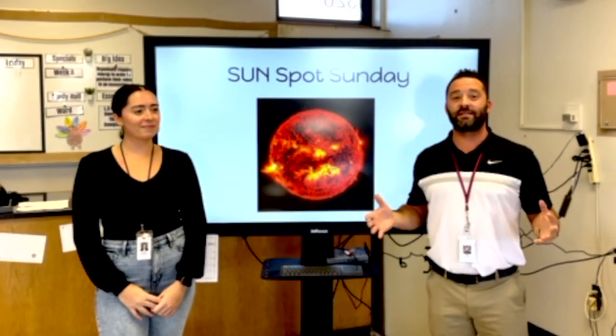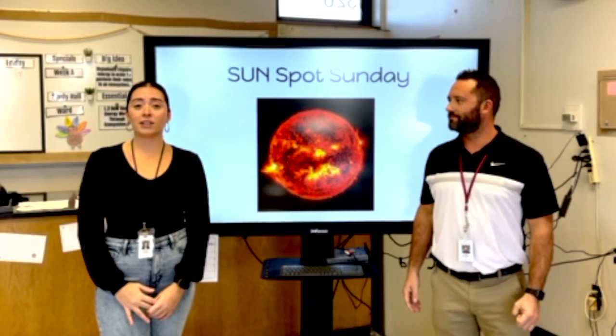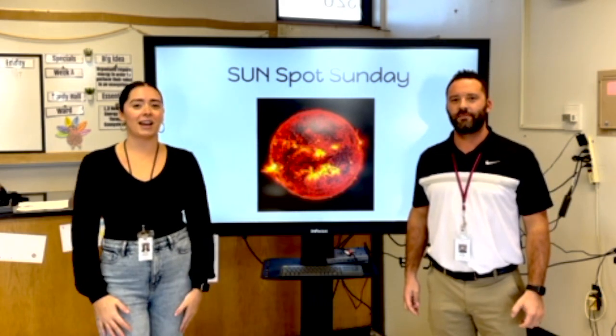Hi, I'm Mr. D'Angelo and I'm the assistant principal at BCIS. And I'm Miss D'Angelo. I teach fifth grade science and social studies here at BCIS.